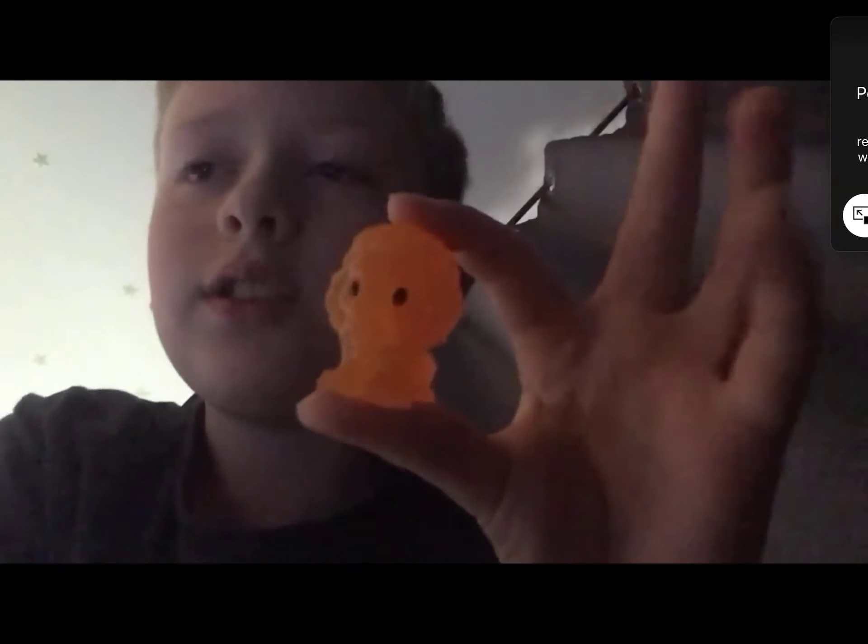Hey guys, today I'm going to be showing you all my rare horses. Here is the first one — it's the Sunset Simba, my rarest one. It's the second rare starter, and I actually have three of them. I'm very lucky to get those.